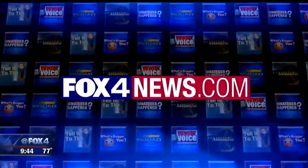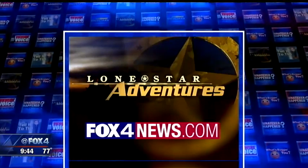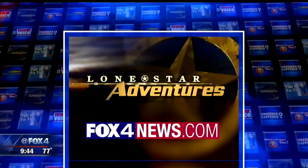More on the Gaylord Texan's expanded water park and Summerfest — you can check out the story on our website. You can find dozens of Lone Star Adventures at fox4news.com. Click on News, find the Lone Star tab, bookmark it, and visit often.